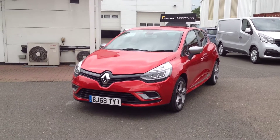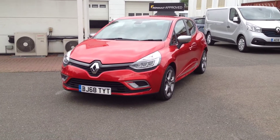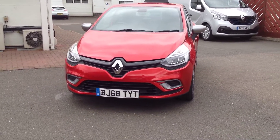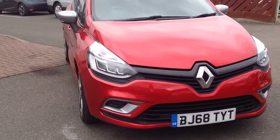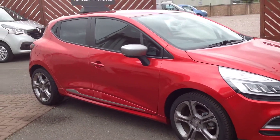Hi and welcome to Smith's Renault Used Cars in Peterborough. My name is Matthew and I'm going to walk around this Renault Clio. It's the 0.9 TCE petrol engine in the GT Line specification, finished in flame red. Late 2016 registration as you can see.